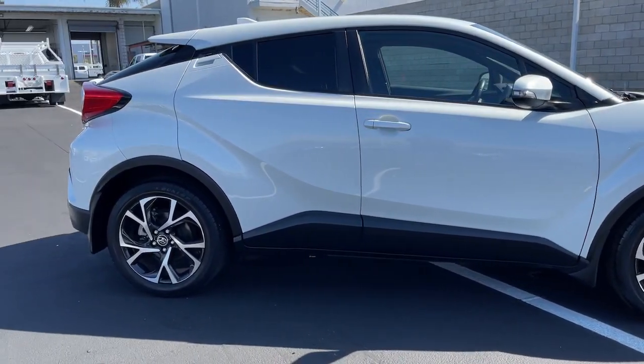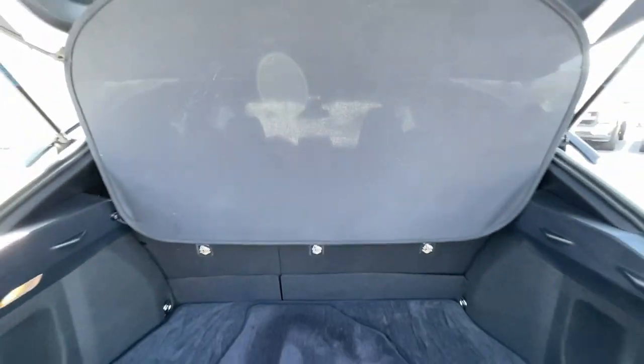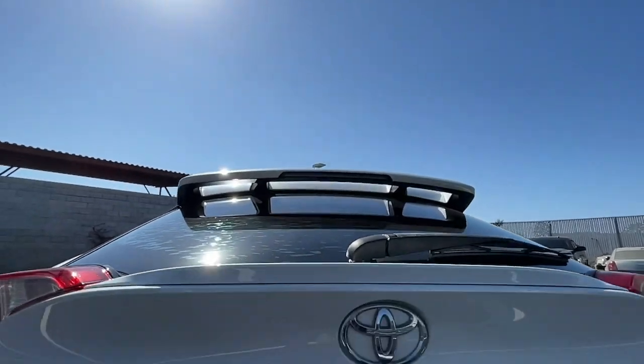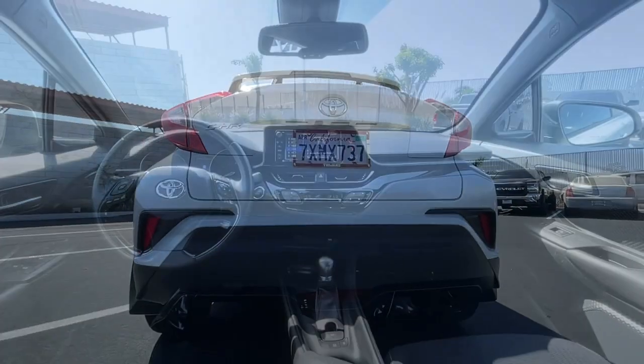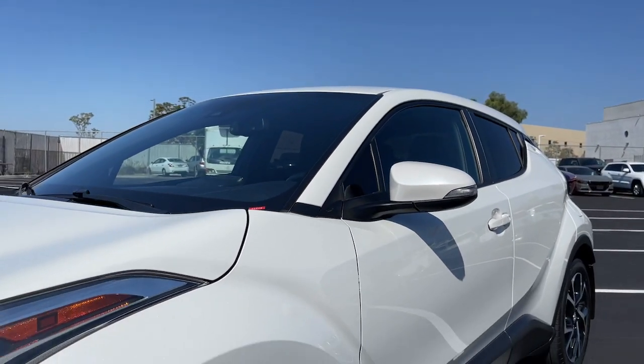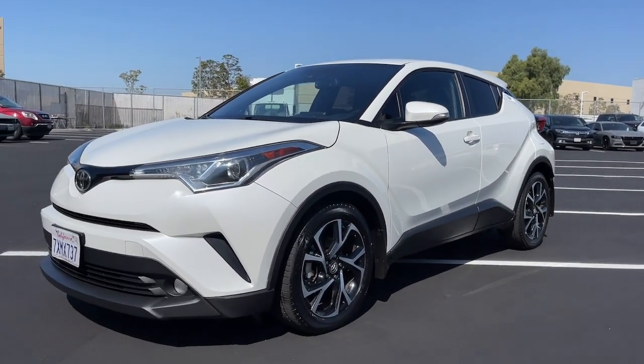From its punchy looks, to its driver-focused interior, to its lively performance and smart safety tech, this small crossover blends elegance and efficiency to create excellent value. These are just some of the great options this vehicle comes with: keyless entry, backup camera, lane-keeping assist.